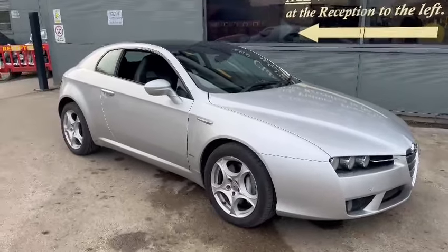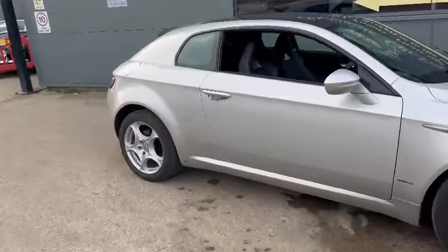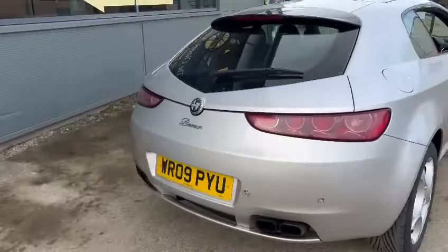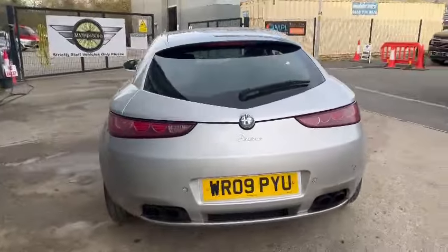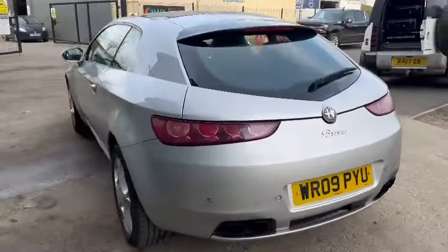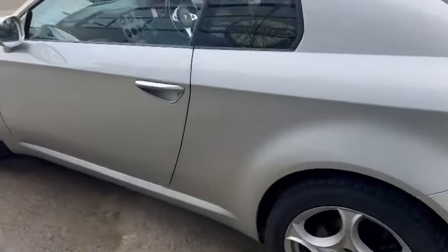Right then guys and girls, here we go. The Alfa Romeo just landed with us earlier on today — drove into the sale, I think I saw it pull up. I can't remember what model it was. You guys at home will know — I can't remember the model name, can't pronounce it either by the looks of things.